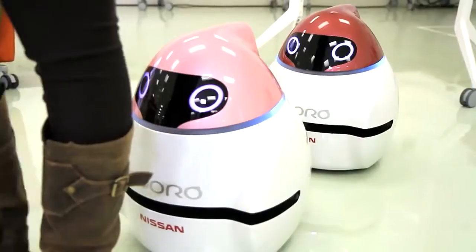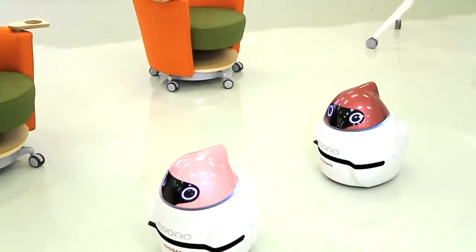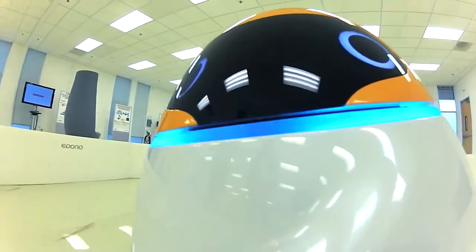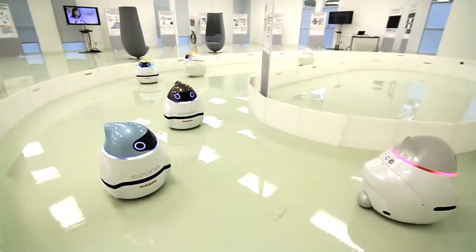Already, the Eporos can follow the leader, even if the leader is me. I'm proud of this. With their piercing eyes, smart senses, and cute movements, these robots seem almost human-like.